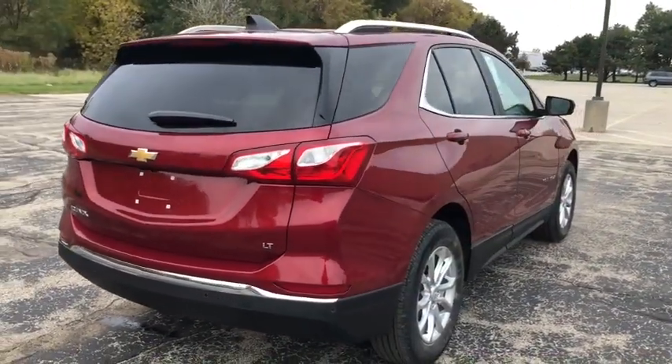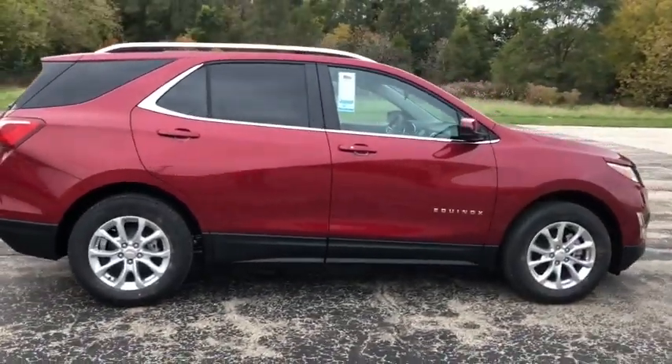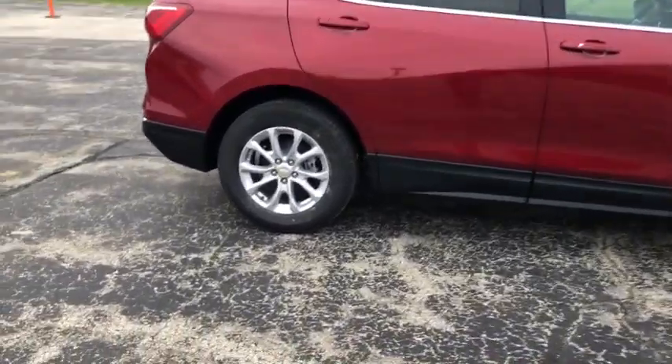Power windows, remote keyless entry, overhead console, panic alarm, tachometer. Searching for a dependable vehicle that looks great too? You found it, so stop in today.